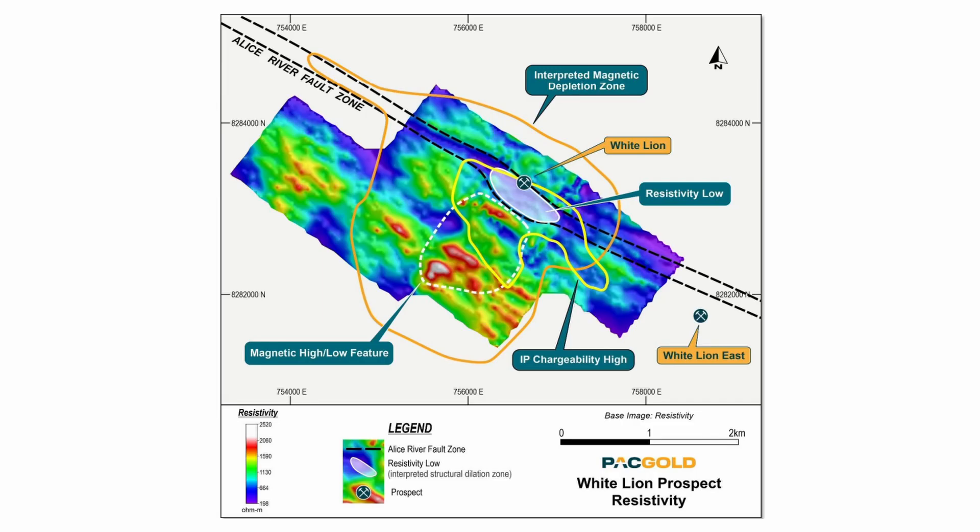The bullseye magnetic anomaly really represents the potential for a mineralized intrusive plug — an intrusive body at depth below and adjacent to the fault. It's something that can potentially host and bring up a lot of mineralized fluid and mineralization with it. Obviously associated with that can be significant amounts of gold and/or copper — something along the lines of a porphyry-style system, a bulk tonnage large target.